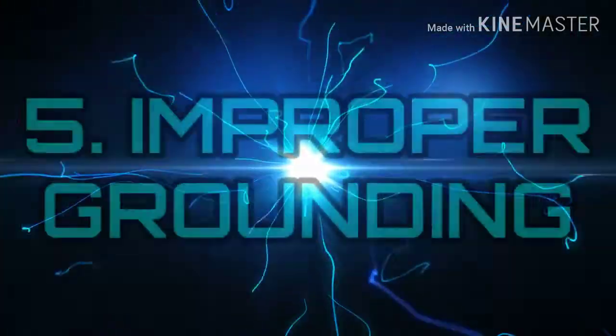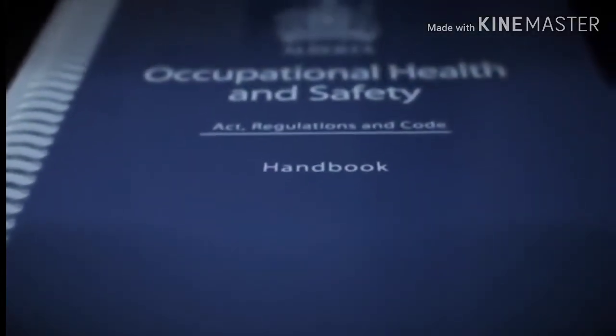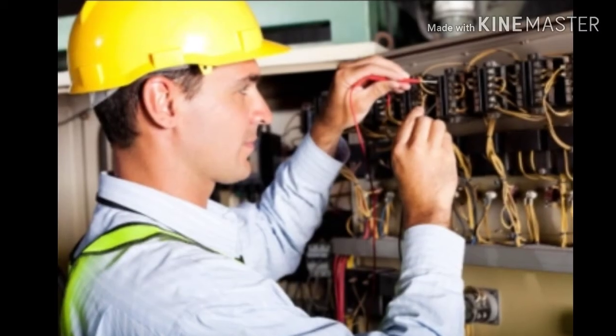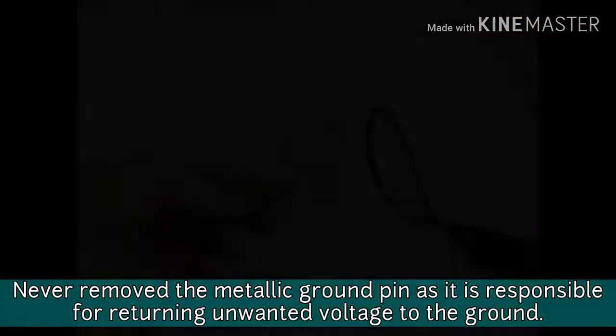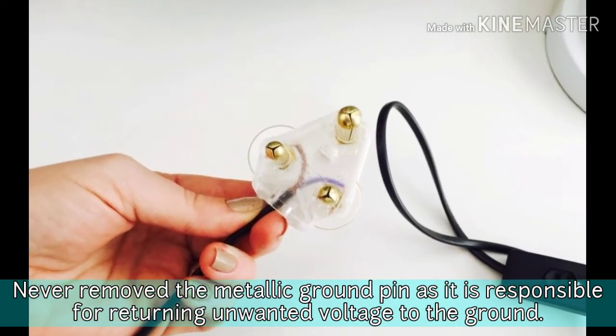Number 5: Improper Grounding. The most common OSHA electrical violation is the improper grounding of equipment. Proper grounding can eliminate unwanted voltage and reduce the risk of electrocution. Never remove the metallic ground pin, as it is responsible for returning unwanted voltage to the ground.